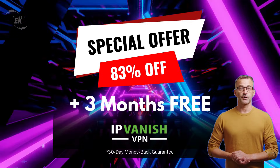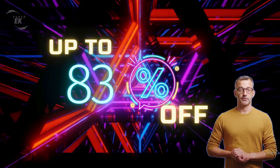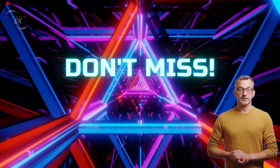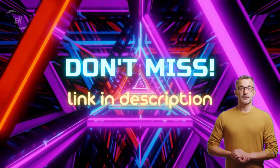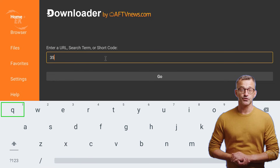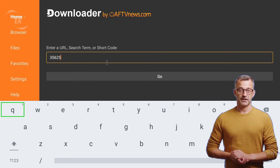You save up to 83% off plus three months free on its annual plan. Also, it comes with a 30-day money back guarantee. If you're not satisfied, you can always ask for a refund. You will find a discount with an exclusive link right below this video. Also, don't forget to follow me on social media to get notified every time I post new updates.